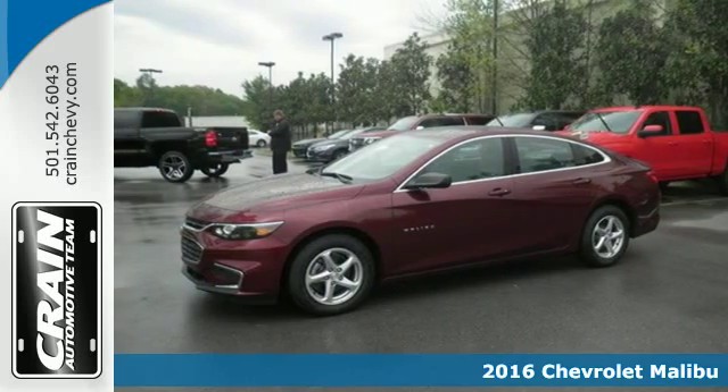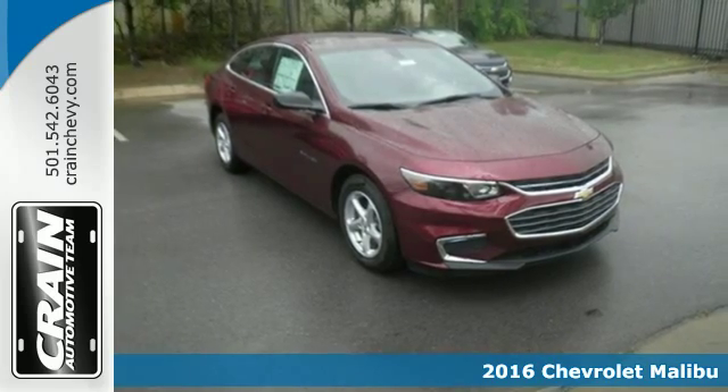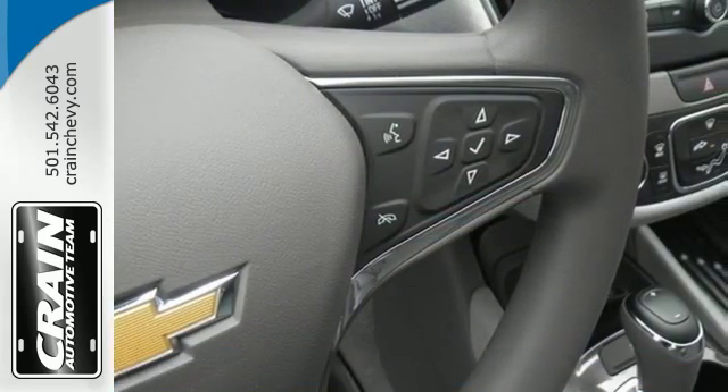It's a 2016 Chevrolet Malibu. Chevy shredded the rules for a mid-size sedan when they redesigned the Malibu for 2016 with more safety, performance, and connectivity.